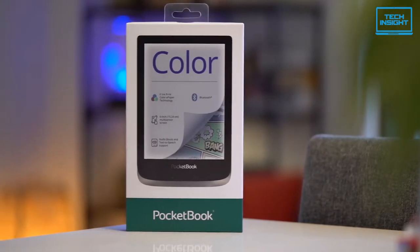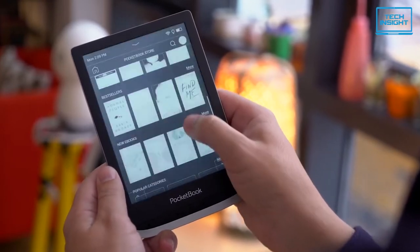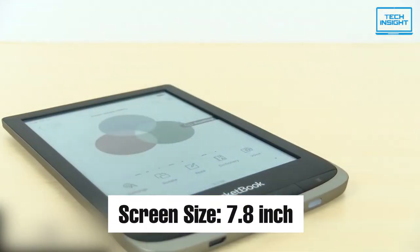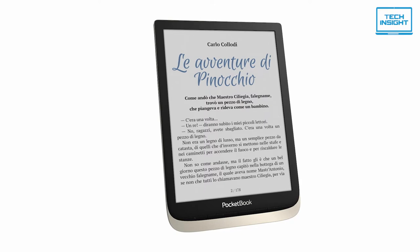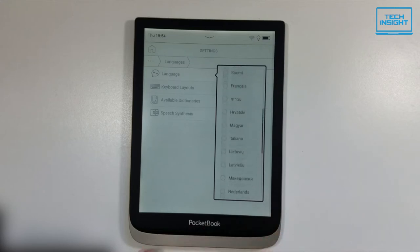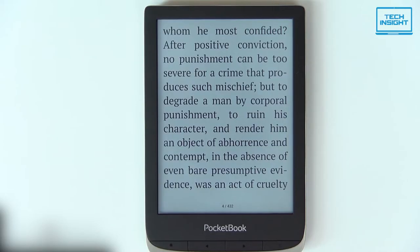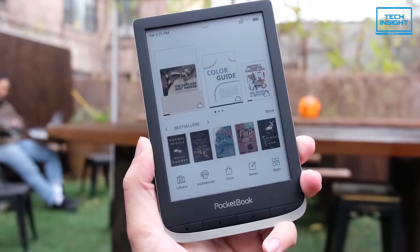At number five, we have the Pocketbook Inkpad Color e-book reader. This is a relatively medium-sized e-book reader that will satisfy all types of consumers with all the lucrative features. First of them is its screen. The 7.8-inch screen provides a perfect reading experience with all e-ink advantages. The screen is eye-friendly, energy-efficient, and gives a glare-free experience. The latest e-ink Kaleido color screen is capable of displaying 4096 colors and suits perfectly for reading any type of content from ordinary books to comics, textbooks, children's books, and other files with color illustrations.